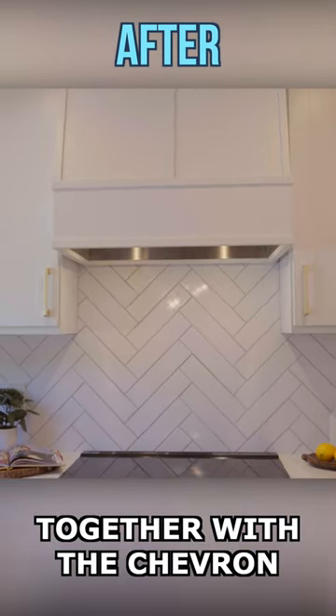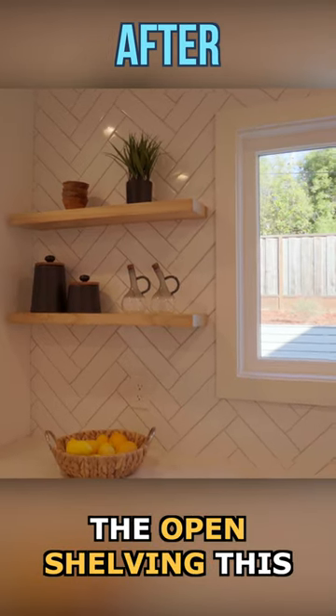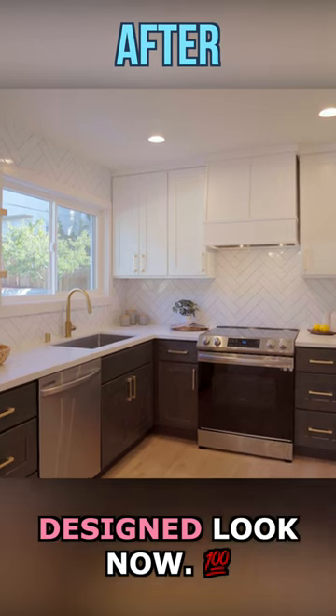Together with the chevron pattern backsplash and the open shelving, this kitchen has a custom and designed look now.